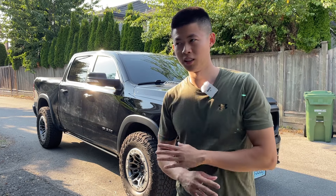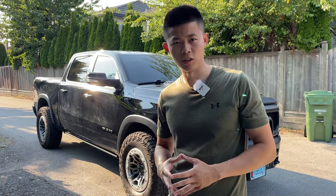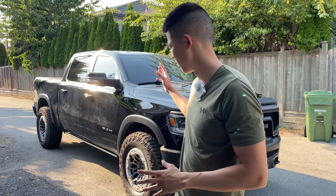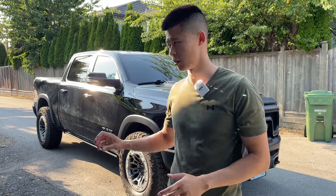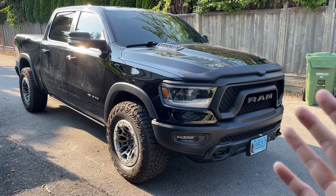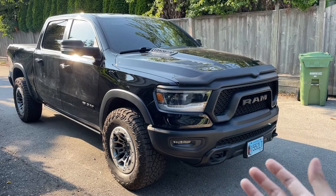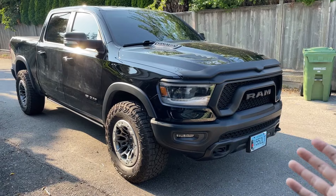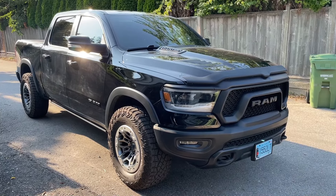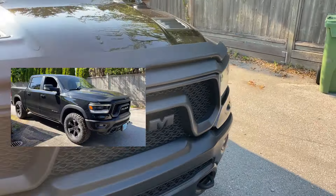I'll be showing you guys how to fix it for free with no parts required. I've checked forums, I've checked the Ram recalls — there's nothing that will fix this issue. One thing that caused the transmission clunk was people parking on an incline or decline without putting on the handbrake prior to shifting. But for me, it happens even on flat ground. So I'll be going through multiple ways to prevent the clunk. If the first fix fixes your clunk, you can skip the rest of the video. I'm going to go through every step I took to get rid of the clunk that even multiple dealers couldn't fix. All they wrote on my notes was it's normal, which is clearly not normal if it's clunking that hard. So let's get started — you're going to need your car key. We're going to go into the vehicle.